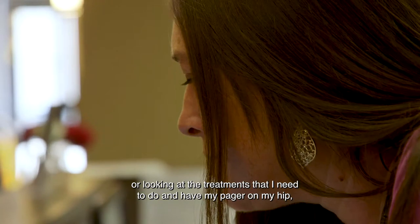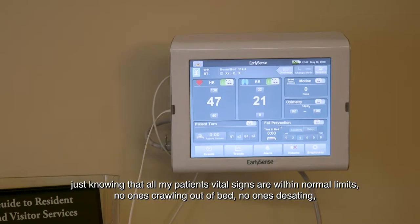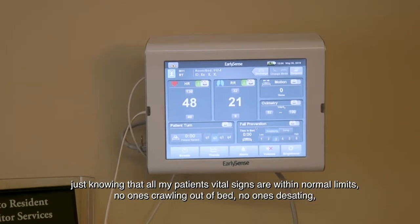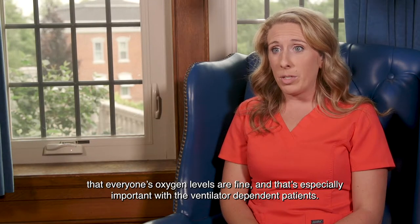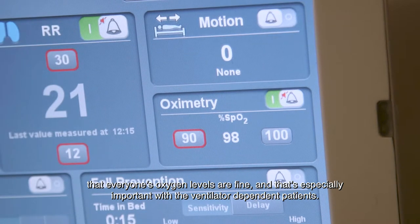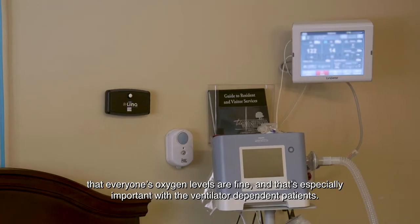and have my pager on my hip, just knowing that all my patients' vital signs are within normal limits, no one's crawling out of bed, no one's desatting, that everyone's oxygen levels are fine — and that's especially important with the ventilator-dependent patients.